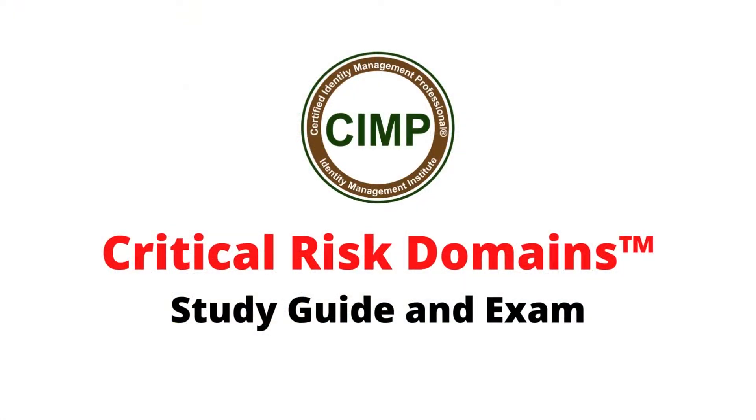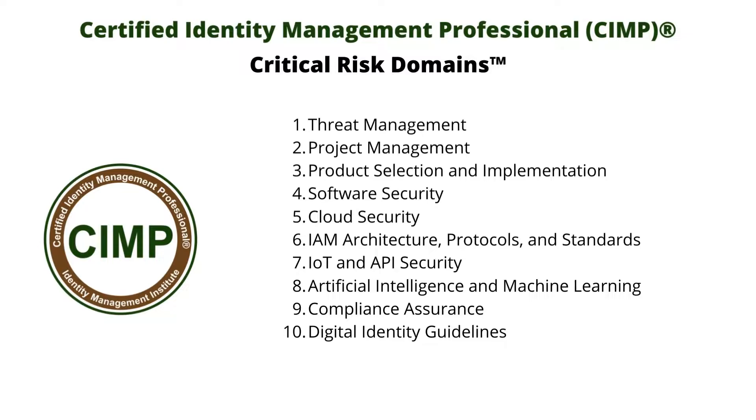The CIMP Study Guide chapters and examination are organized in the following critical risk domains: 1. Threat Management, 2. Project Management, 3. Product Selection and Implementation, 4. Software Security, 5. Cloud Security, 6. IAM Architecture, Protocols, and Standards, 7. IoT and API Security, 8. Artificial Intelligence and Machine Learning, 9. Compliance Assurance, 10. Digital Identity Guidelines.